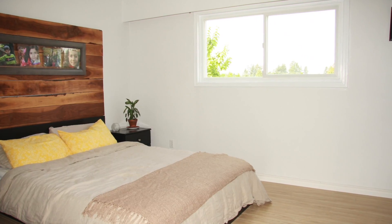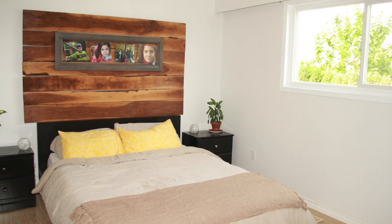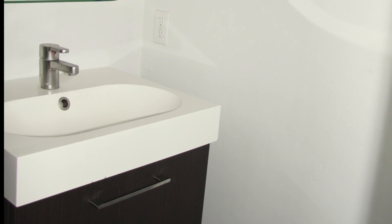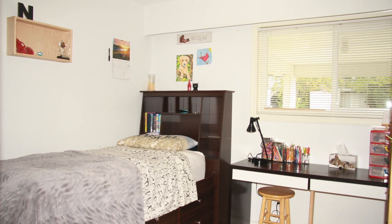There are three bedrooms upstairs. The master bedroom features a two-piece en suite, which is done beautifully. Then there are two other bedrooms.